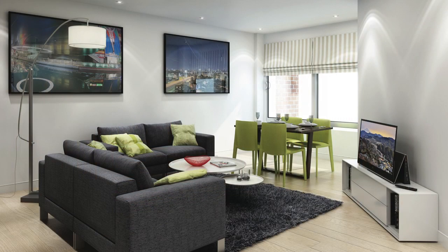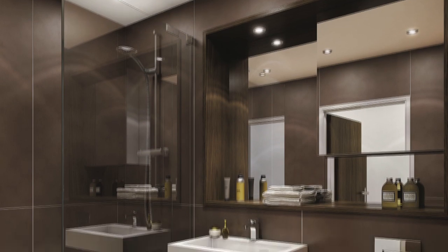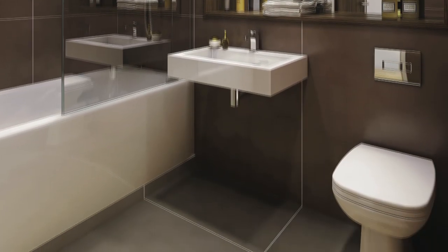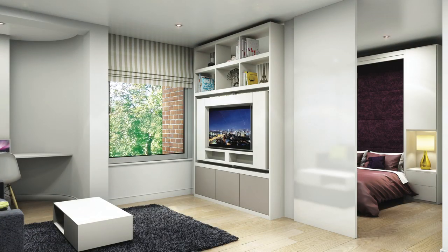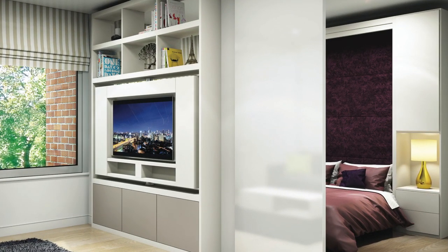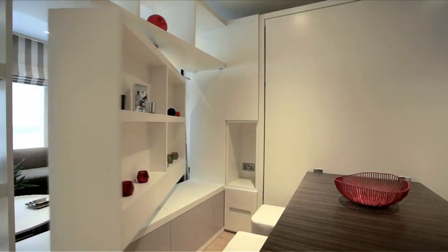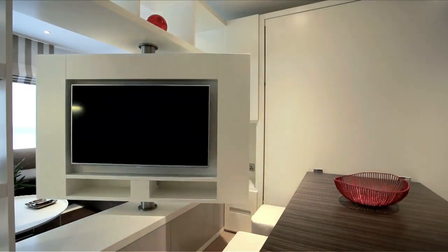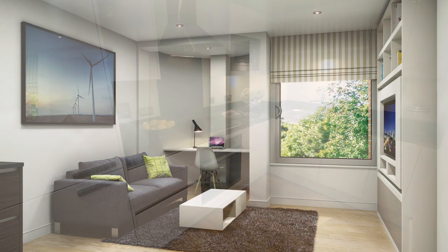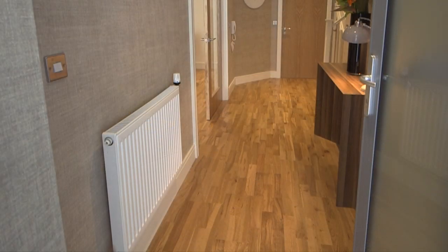There's a choice of 137 luxurious studio and one bedroom apartments, all finished to Galliard's legendary high specifications. Each studio apartment has been designed with sliding screen dividers separating the living and bedroom area, together with a bespoke shelving unit housing a swivel TV enabling viewing from both the living and bedroom area, and all apartments will feature real oak one strip engineered timber flooring.